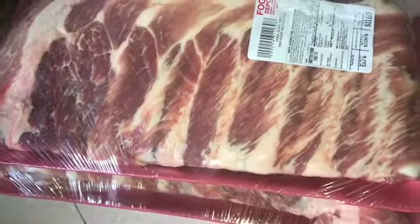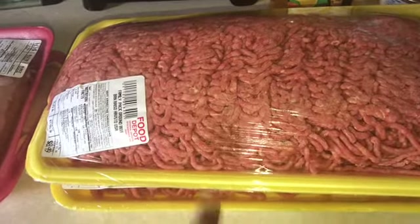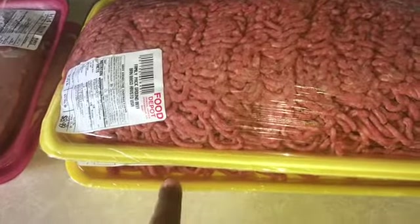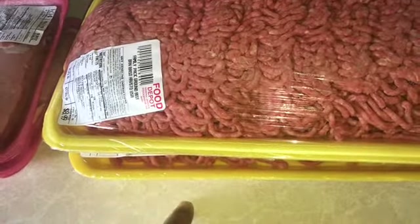Some ribs — two slabs of ribs — some oxtails, some country style ribs, and some ground beef. What I'm gonna do is take one pack and make up some burgers and freeze it, and then the other one I'll separate for pasta and stuff like that.